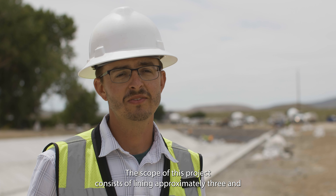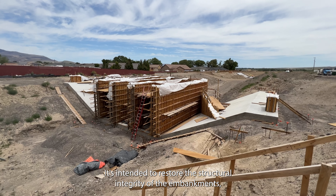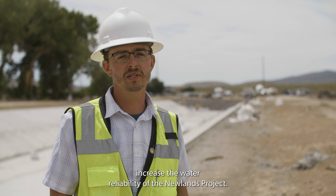The scope of this project consists of lining approximately three and a half miles within the Fernley reach and also replacing the Fernley check structure. It's intended to restore structural integrity of the embankments, increase the reliability of the canal, and long-term increase the water reliability of the Newlands project.